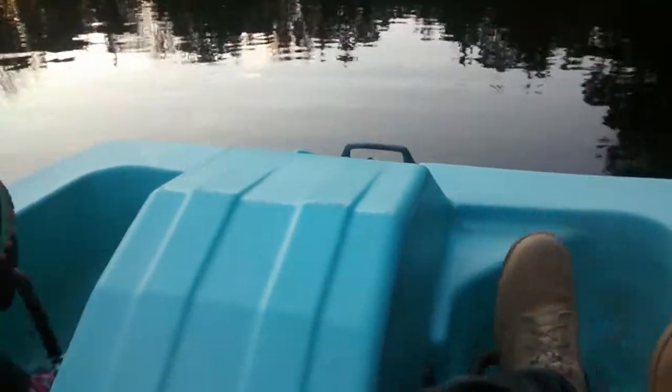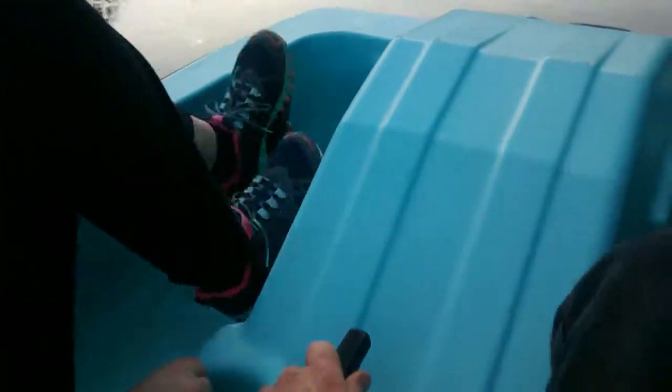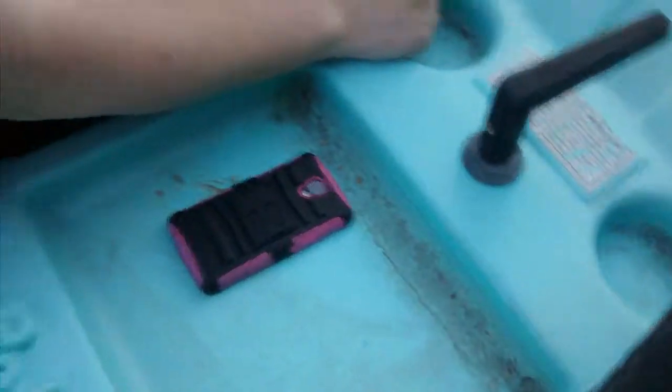This is our paddle boat we have for sale. It's a Pelican Rio. It has two seats in the front, two cargo spaces in the back, and cargo in the middle.